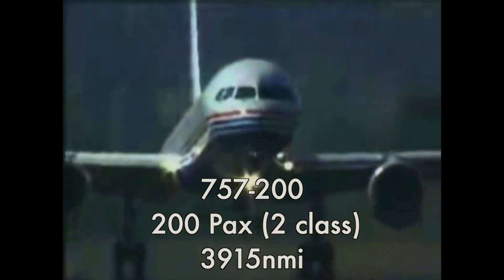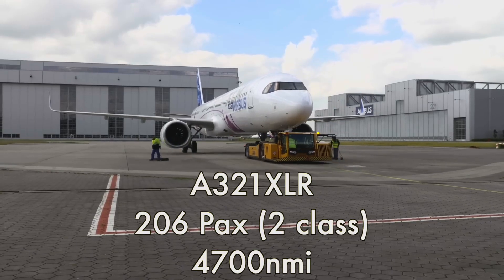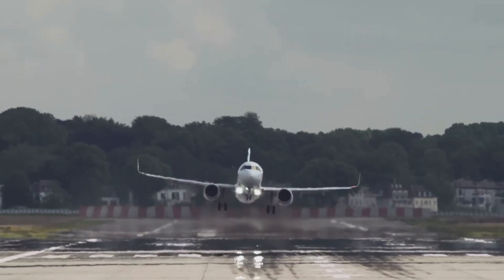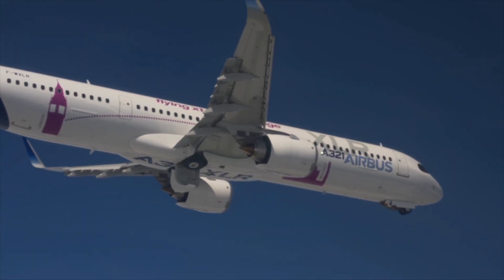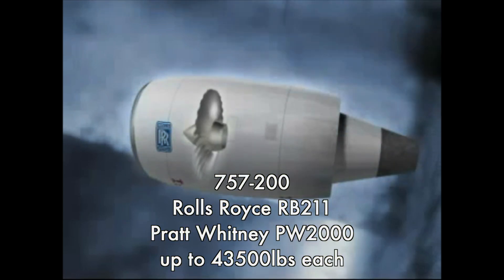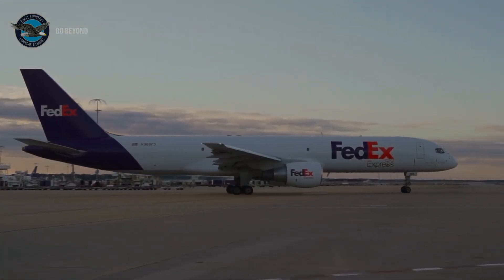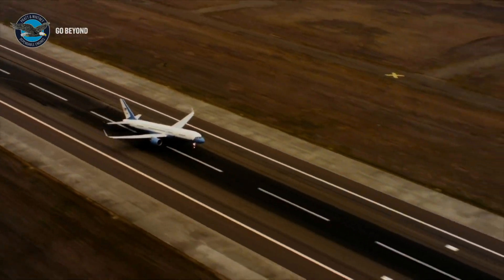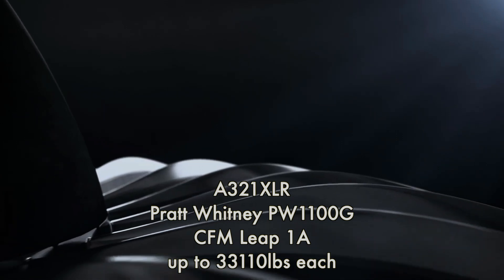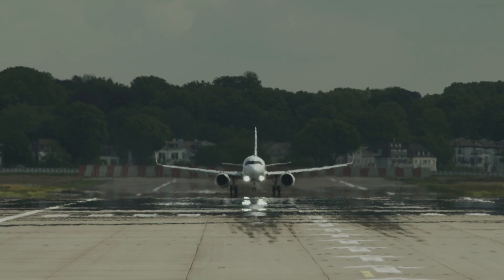Performance: the 757 carries 200 passengers in a two-class configuration and flies a range of 3,915 nautical miles. The A321XLR carries 206 passengers in two class and flies up to 4,700 nautical miles. The 757 uses either Rolls-Royce RB211 or Pratt & Whitney PW2000 engines producing 43,500 pounds of thrust each, while the A321XLR uses either the Pratt & Whitney PW1100G geared turbofan or CFM LEAP-1A with up to 33,110 pounds of thrust each.